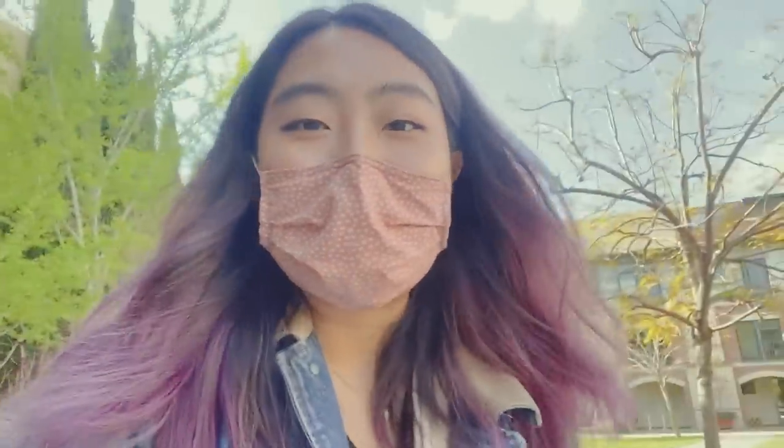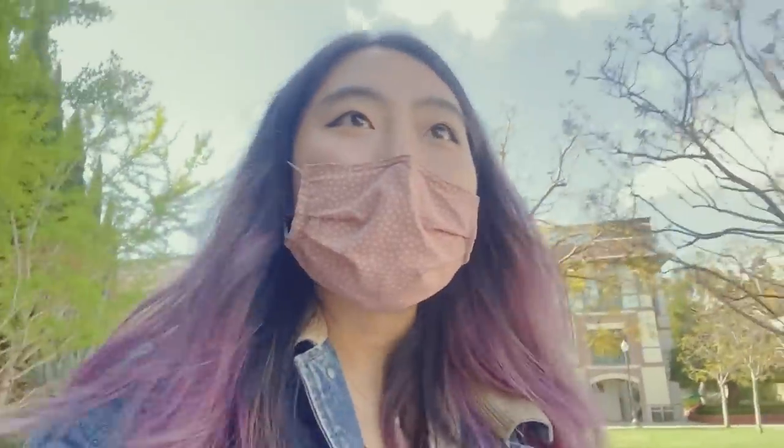I cannot stand vlogging in public, so I'm not sure why I signed myself up to do this. The embarrassment of potentially being on a 'Influencers in the Wild' page is too much for me. But documenting the whole reopening and studying in mildly more exciting places than just my dorm room is gonna be worth it. I'm gonna do this for y'all.